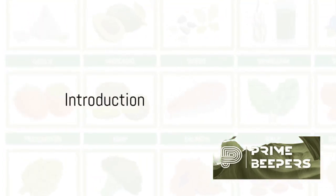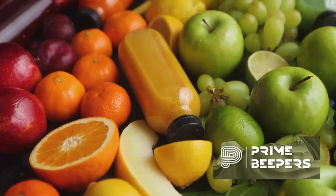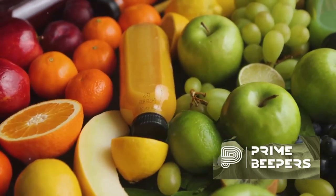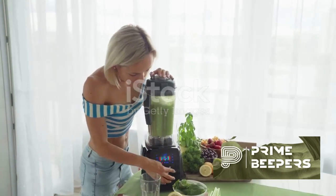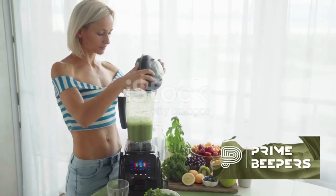Hello everyone, welcome to PrimeBeeper's channel, your reliable partner on wellness and healthy living. Today, we shall be discussing some foods to boost your immune system. Boosting your immune system involves consuming a variety of nutrients that support its function. Here's a shopping list of foods that can help.